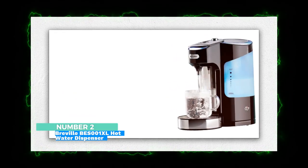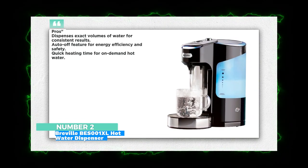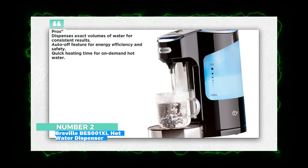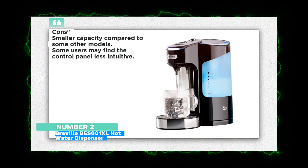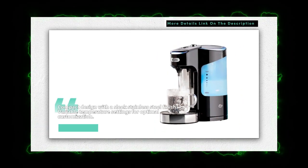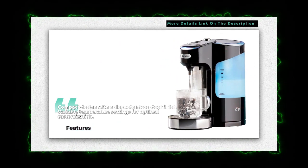Number 2: Breville BWB100XL Hot Water Dispenser. The Breville offers a sleek stainless steel design and adjustable temperature settings for versatile hot water options. Its precise volume dispensing ensures consistency in your favorite beverages. If you're looking for modern style and precise control, this dispenser is a great choice.